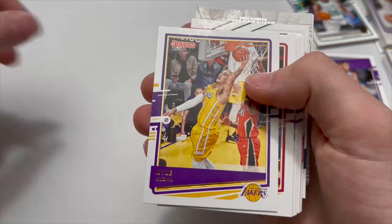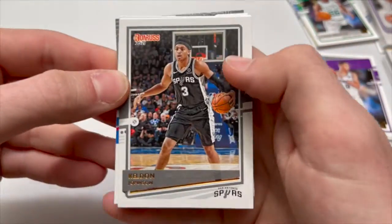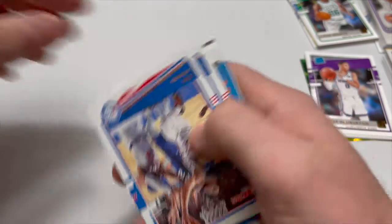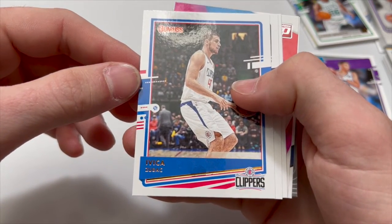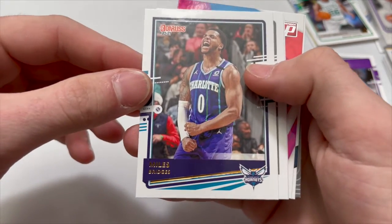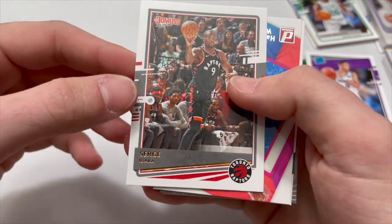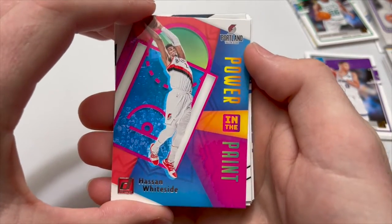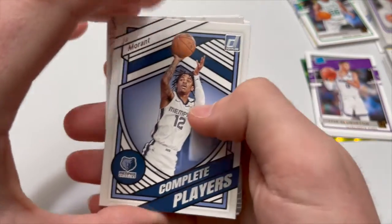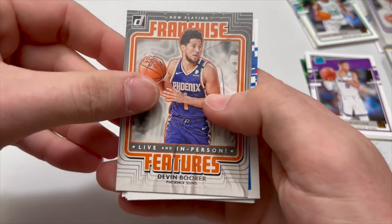Kendrick Nunn, Kyle Kuzma, Jimmy Butler — dude this is the same as the last pack — Zion Williamson, Keldon Johnson, Ben Simmons, Ivica Zubac — Zubac's a Pokémon — Miles Bridges, Coby White — dub Bulls! Serge Ibaka. We have a Power in the Paint Hassan Whiteside for the Portland Trail Blazers insert, and a Ja Morant Complete Players insert. Looks like no color in this one though.